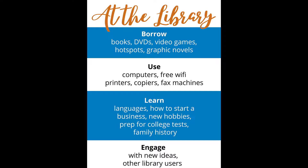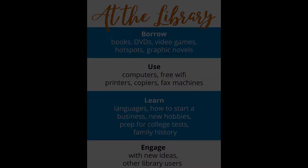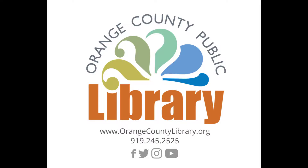You can find our hours on our website. We look forward to seeing you soon! If you have any questions, call 919-245-2525 or email library at orangecountync.gov. Thank you for using North Carolina's Orange County Public Library.